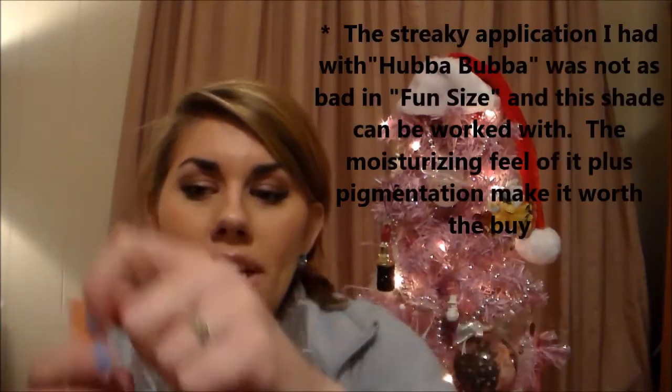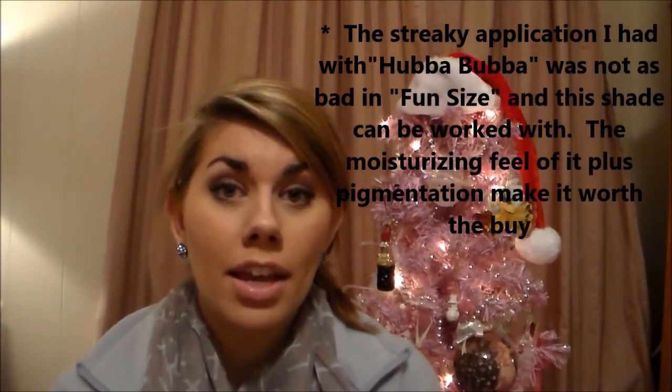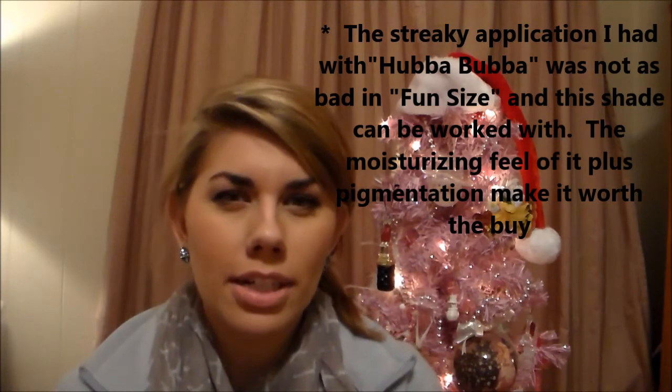I will definitely not be reaching for Hubba Bubba a lot or picking it back up once I run out. But Fun Size is a beautiful color — definitely would recommend it. It's got great pigmentation, a nice peachy nude, great for this time of year and it will even transition you into spring. There are some other colors — I believe Licorice and Hunk are a little bit deeper, more raspberry-plum type colors — and I would like to try those. Overall, not really a hit, not really a miss.